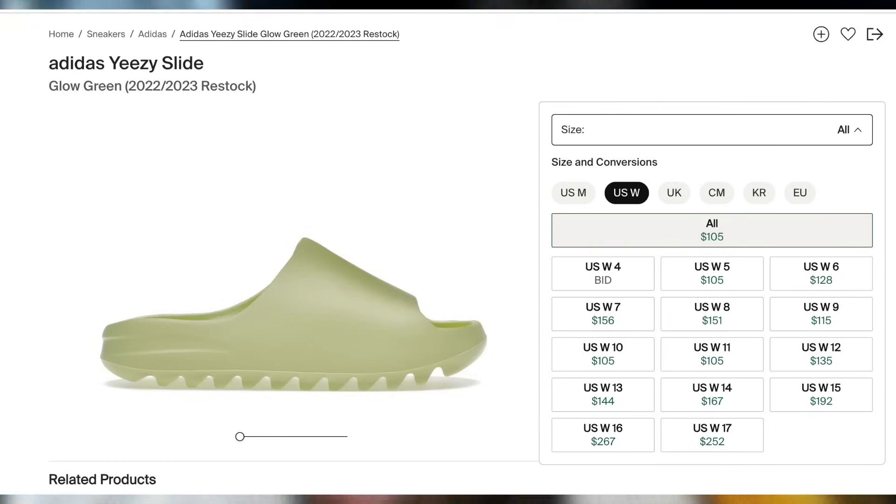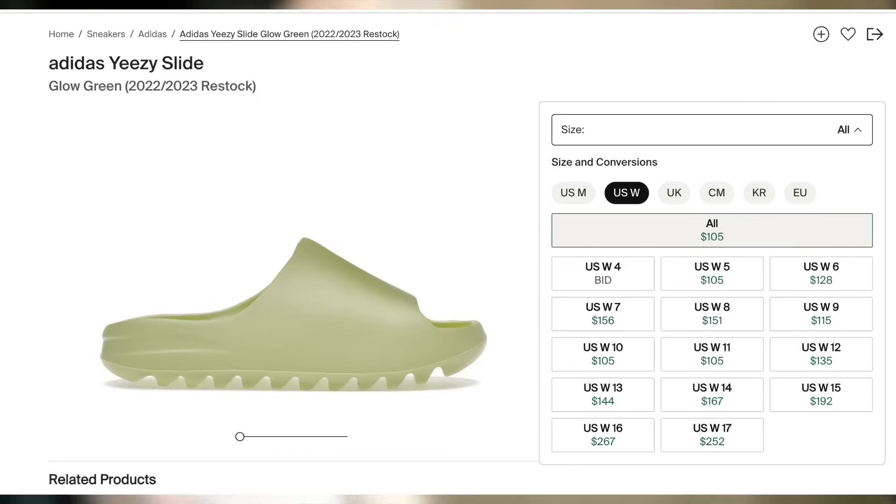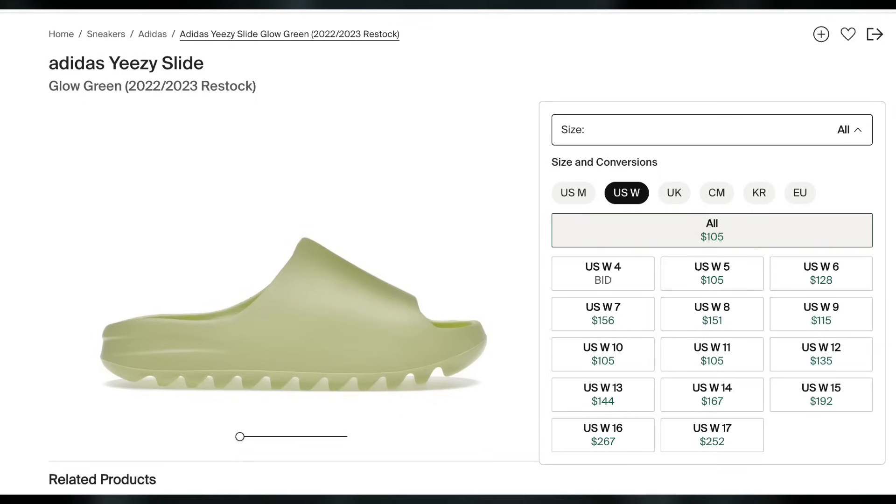Whenever they do end up dropping, unless you get them from a site with free shipping, they're mostly personals with the exception of size 12 and above. If you do get them with free shipping or even in-store with no tax, you can make some lunch money with a poor margin on some of the lower sizes too.